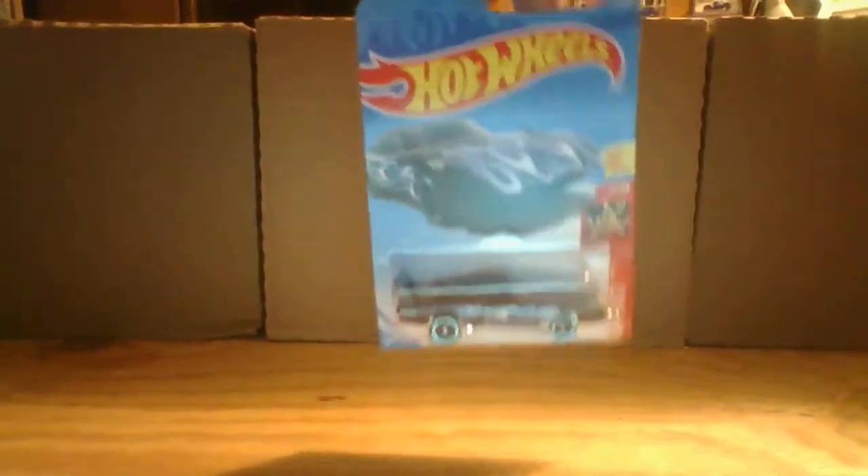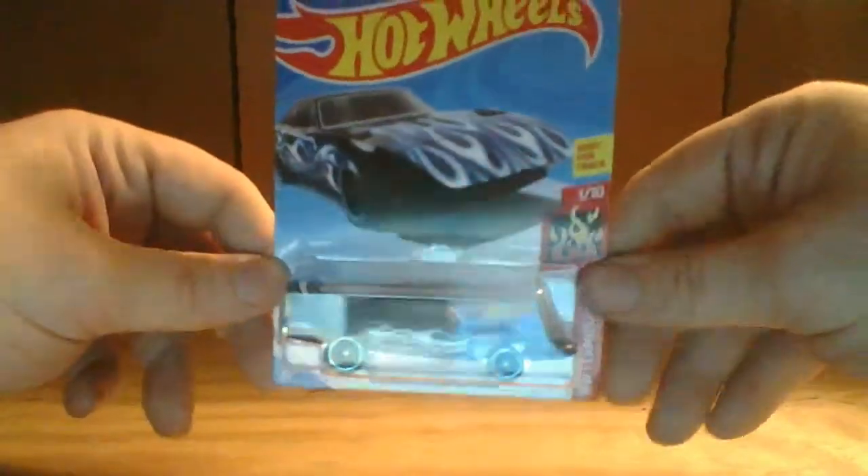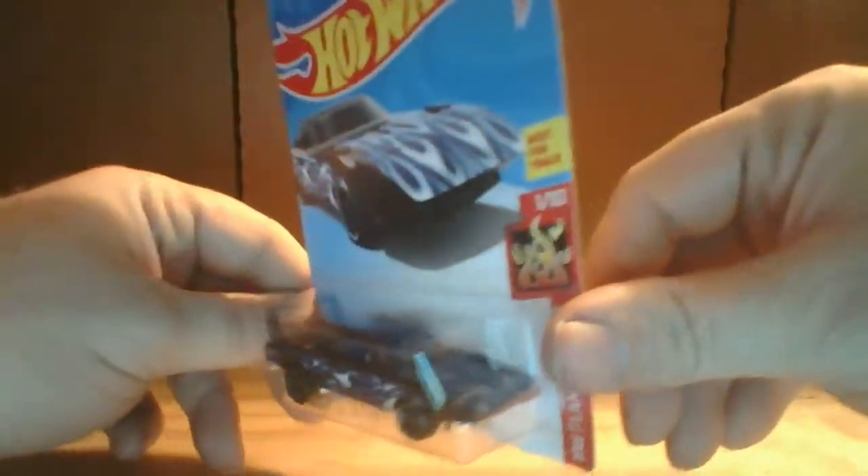So that is the Corvette Stingray out of the Super Chrome series. Next, we are going to take a look at the 69 Chevy Nova. Got the gold tampos on it — real nice job. Love the color, baby blue with the orange and the dark blue in the tampo. Really nice. There's the back end, front end. Nice car.